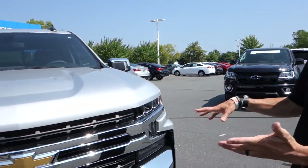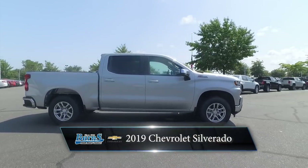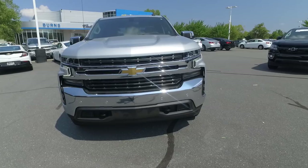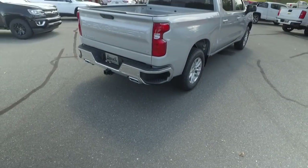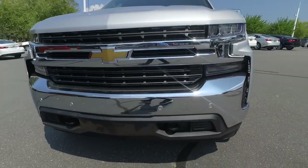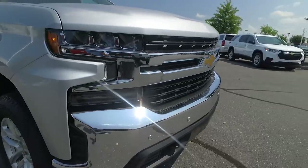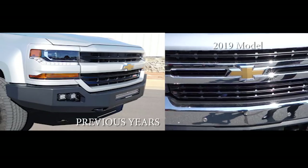Hey guys, this is Adam from Burns Cadillac Chevrolet. You may not know, but now you're going to know that we finally have the all-new 2019 Chevrolet Silverado, completely redesigned. I'm going to try to highlight some of the points about this vehicle that are different. Take away the dirt — I didn't have it washed because it literally just came off the truck. You're going to see that the front end is a total redesign. Hopefully we can cut in a picture of the old grille so you can see the differences.